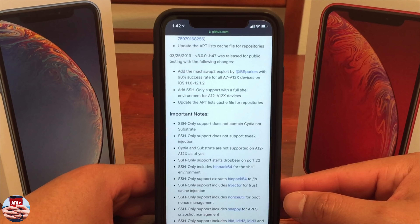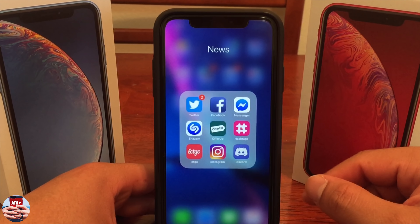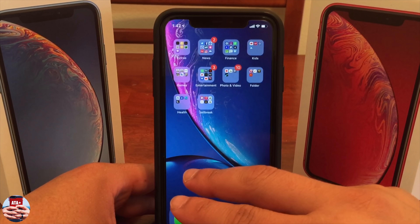This is still a partial jailbreak. Long story short, these are a lot of bug fixes that will help your device run the jailbreak faster or more effectively.